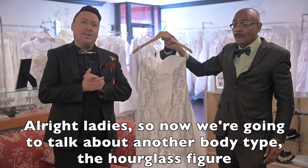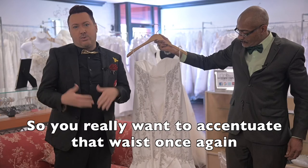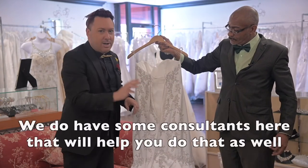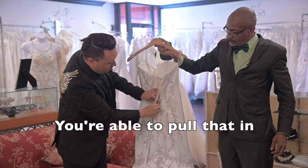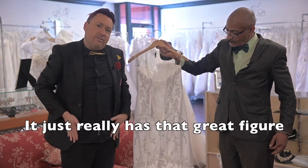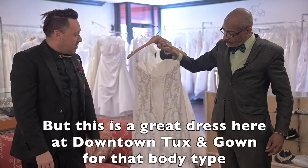Now we're going to talk about the hourglass figure, where your bust and your hips are equal, close to the same size. You really want to accentuate that waist. Corsets are great for this body type. The good thing about corsets is once you lace up — make sure you always lace from the top down, and we do have consultants here to help — once you get down to the waist measurement, you're able to pull that in to accentuate the waist. If you want it to come out a little bit more in the hips, it just really has that great figure. I also call it the Jessica Rabbit — maybe Jessica Simpson too. This is a great dress here at Downtown Tux and Gown for that body type.